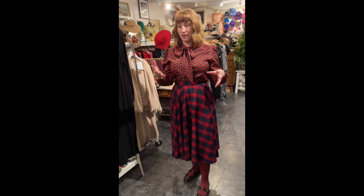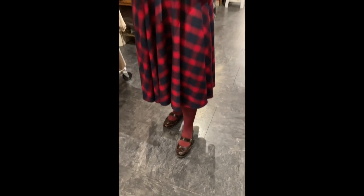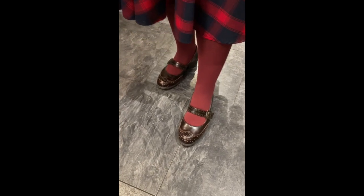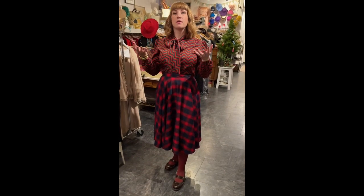I've got kind of a monochromatic pattern-mixing thing going on. These shoes you've seen before — they're by a company called Bass, super comfortable. I like that they're a burgundy, oxblood color — not black, and that's exactly why I'm wearing them. I got these second-hand and they just fit perfectly.